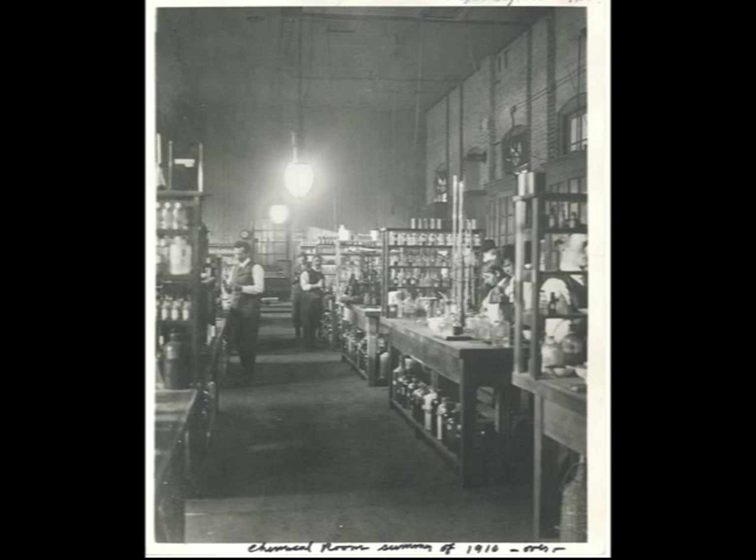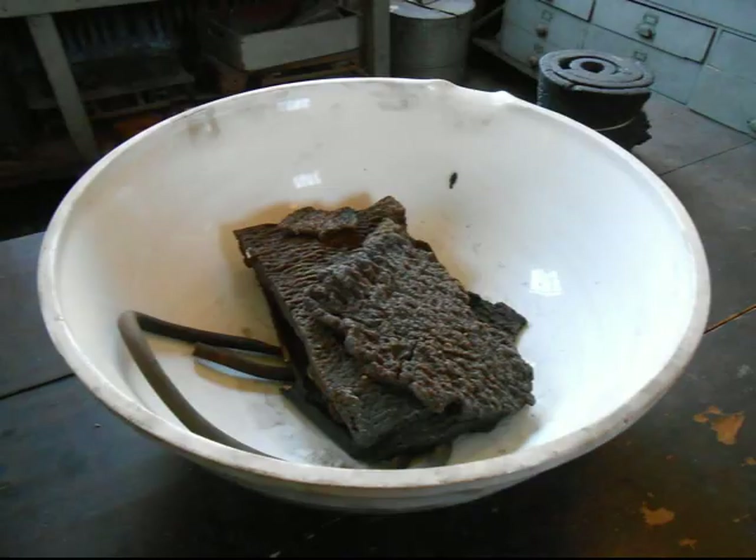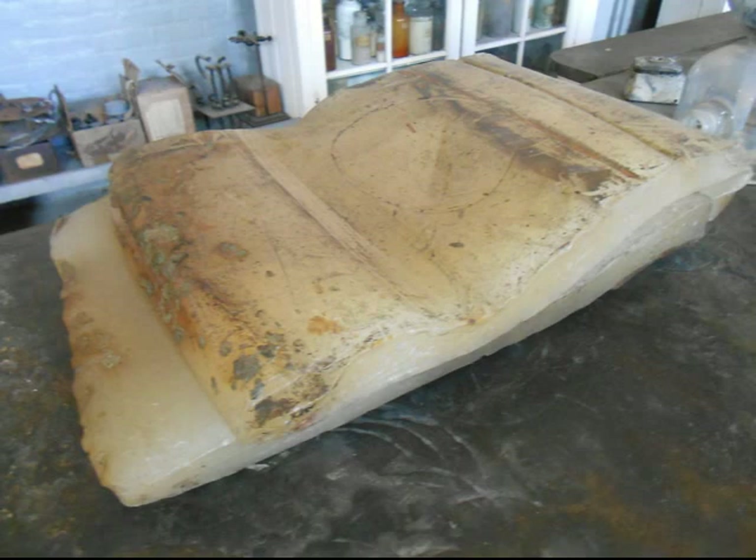It was here that Edison and his teams of muckers went through thousands of experiments to find the answers they sought. Some of the experiments that happened in here that you can still see parts of today include Edison's search for domestic rubber, his quest to improve storage batteries, and his continued efforts to improve wax recordings.